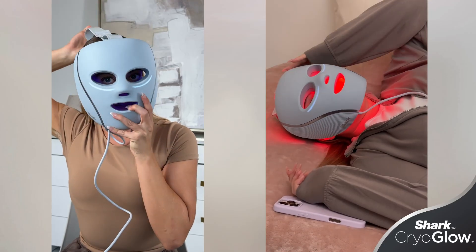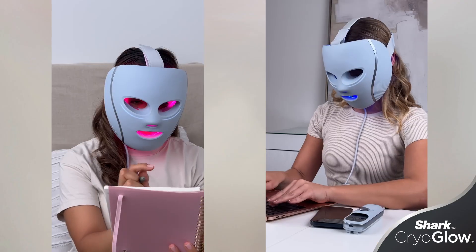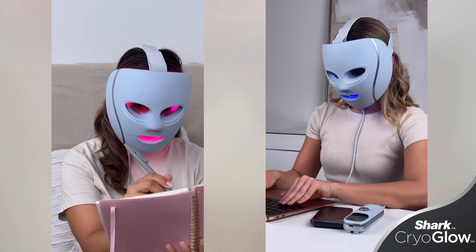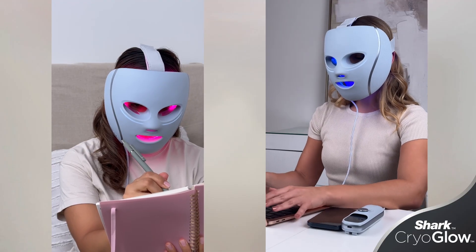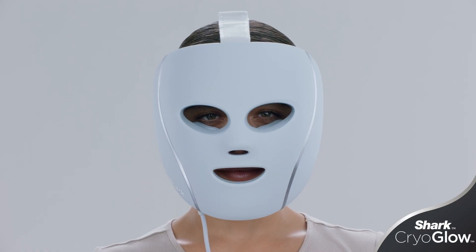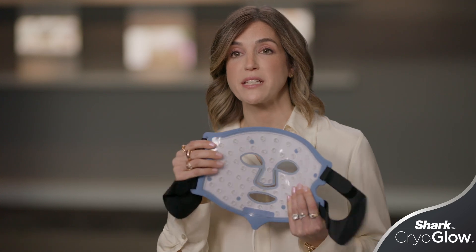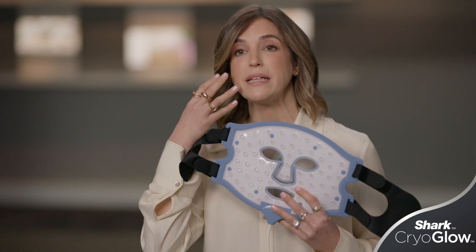It's often asked why Shark Cryo Glow chose a hard mask instead of a flexible mask. The reason is that we wanted to control the distance that the IQ LEDs were from the face to ensure the interlocking nature, maximum coverage, and the best possible dosing. One of the problems with flexible masks is they sit directly on the skin, so you're not creating that interlocking light dome coming from the LED source.